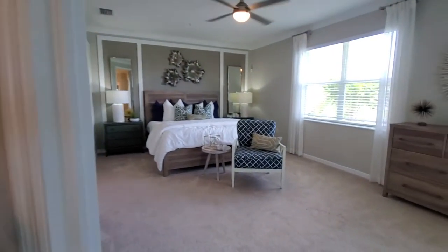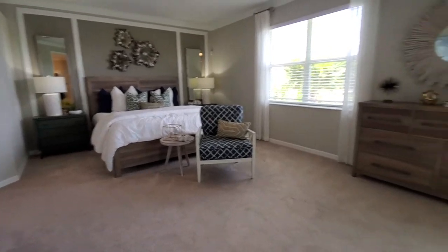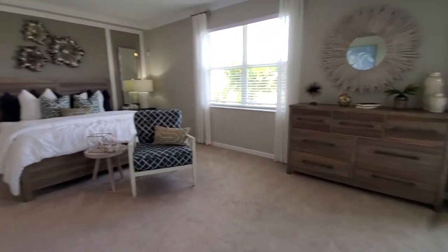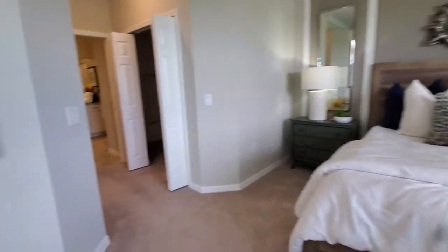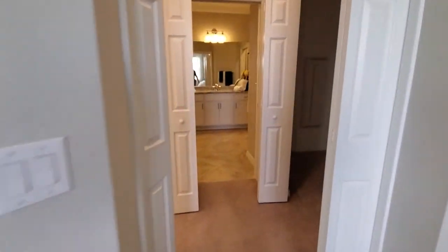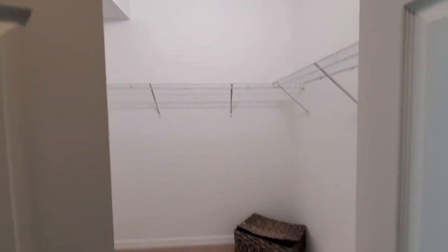Last but not least on the interior, you've got your master bedroom, and yes it does look that big in person as well. Really nice size master — that's a king bed there for perspective. Then you're going to get two huge walk-in closets, one here and one directly opposite.